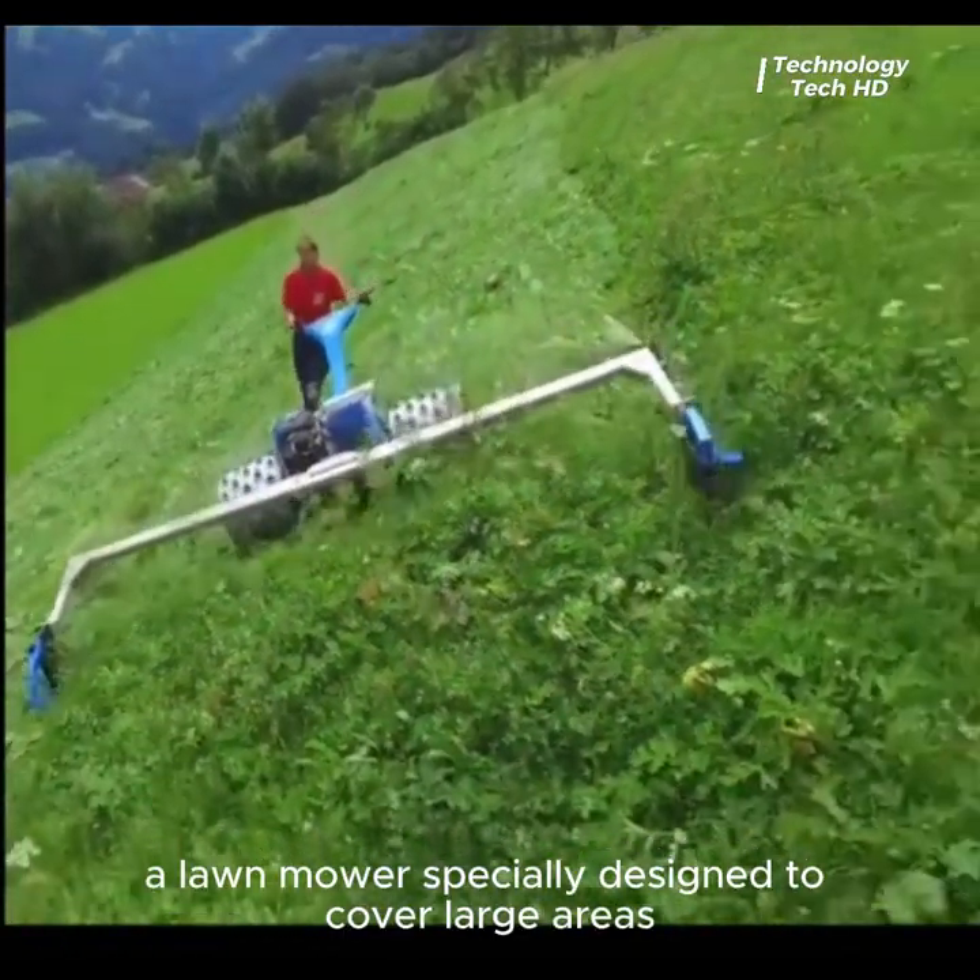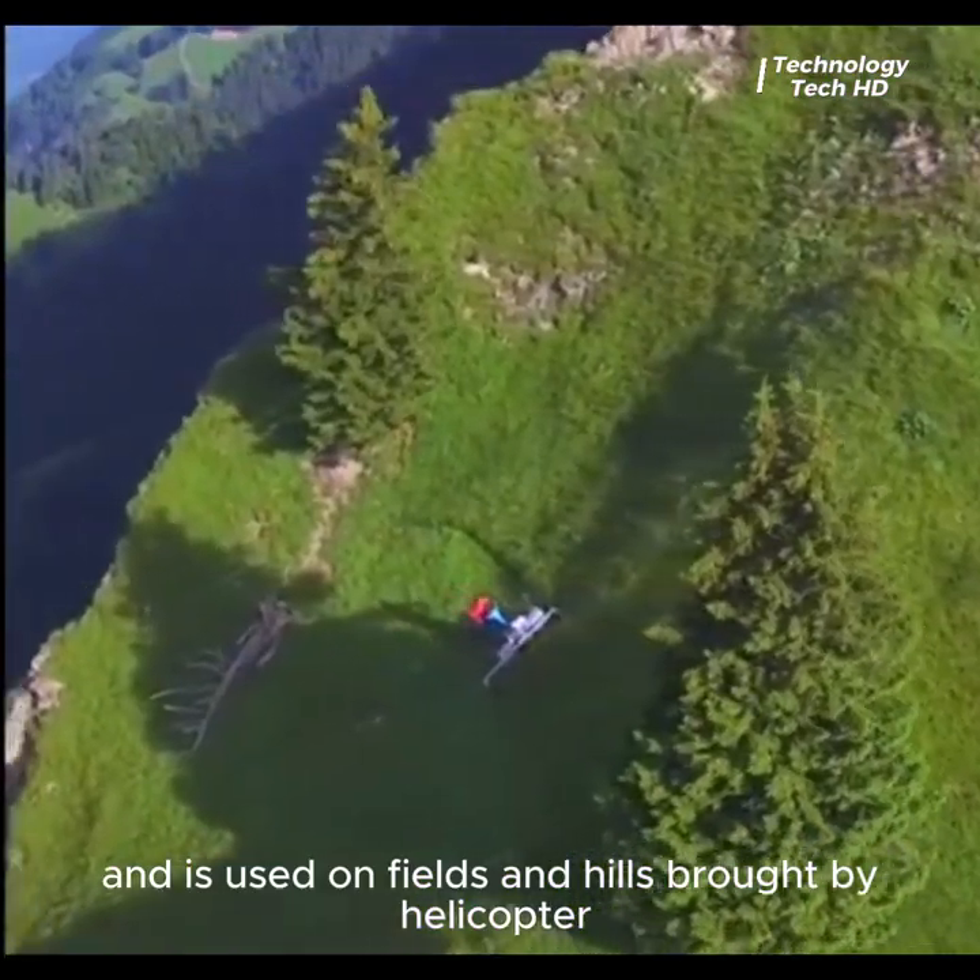A lawn mower specially designed to cover large areas, used on fields and hills, and brought in by helicopter.